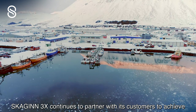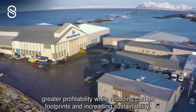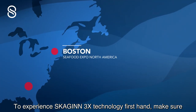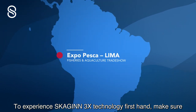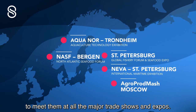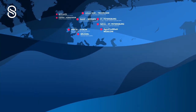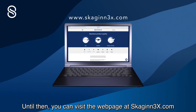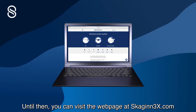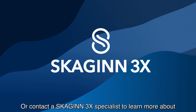Skyin3x continues to partner with its customers to achieve greater profitability while reducing carbon footprints and increasing sustainability. To experience Skyin3x technology first-hand, make sure to meet them at all the major trade shows and expos. You can also visit the webpage at Skyin3x.com for a wealth of information and examples of applications, or contact a Skyin3x specialist to learn more about how Skyin3x can take your operation into the future.